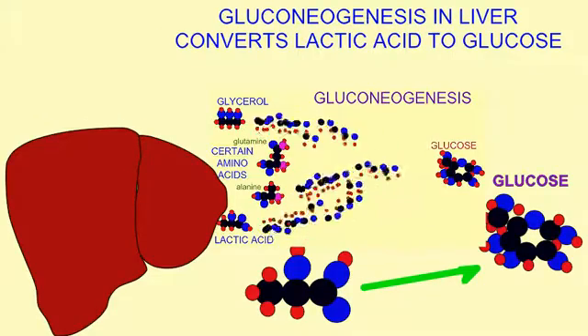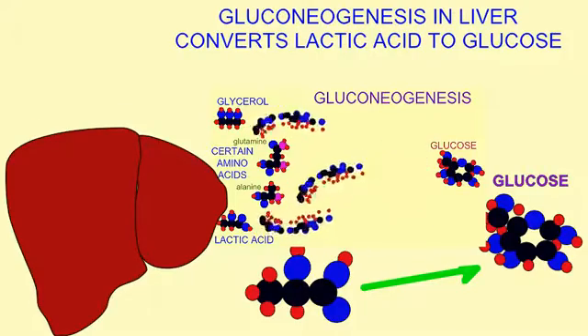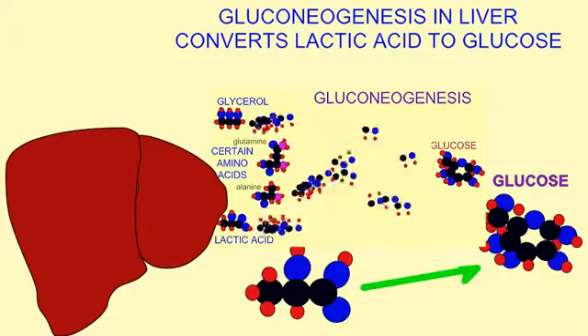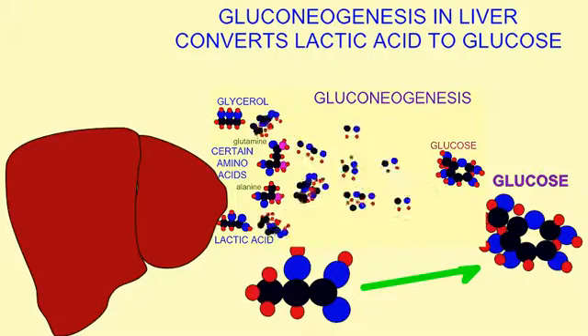Gluconeogenesis is the process of making new glucose, and this is important in physical exertion, where oxygen is not brought to muscles quickly enough to allow them to perform aerobic respiration.